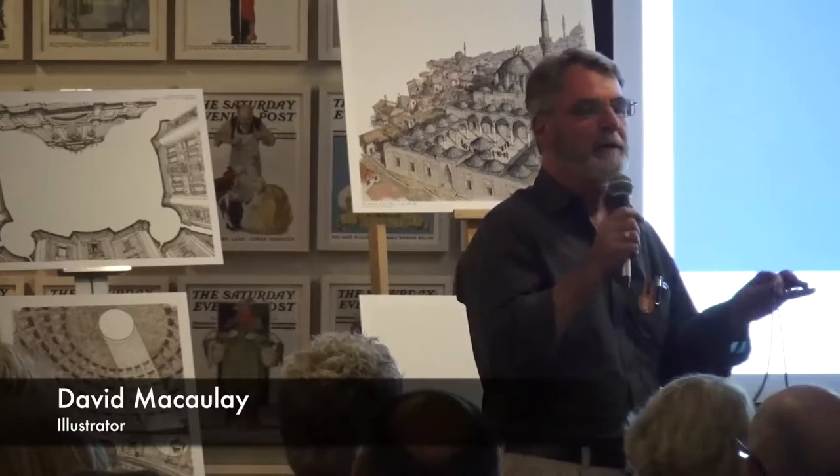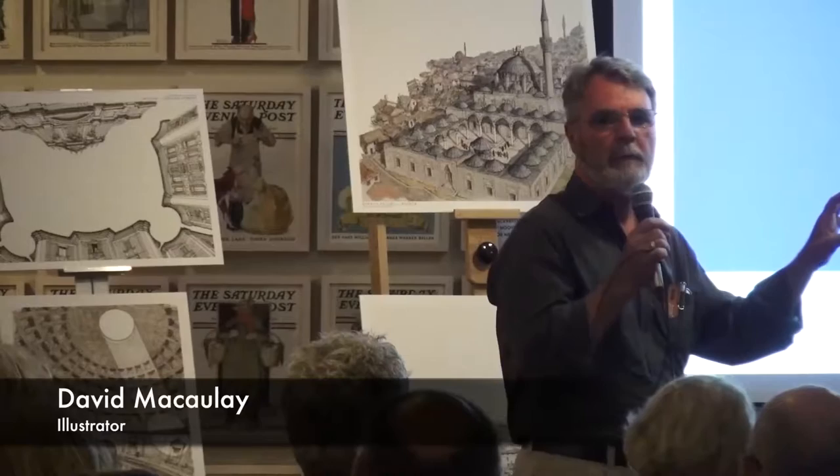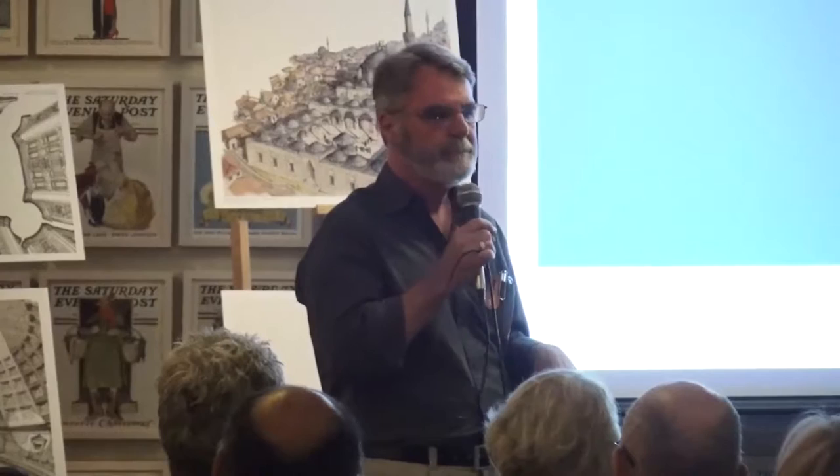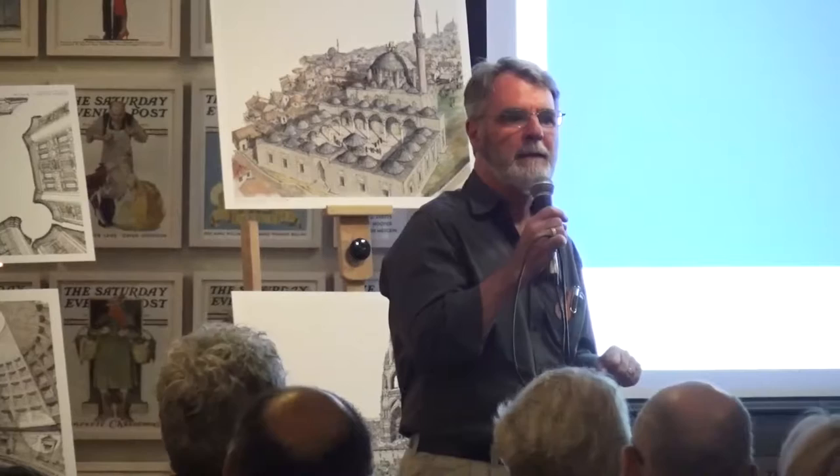This is a two-pronged attack. First of all, I would like to tell you a little bit about some of the images we've chosen to be these prints, and then we'll jump into the new book briefly, because it won't be out for another year and a half, basically.